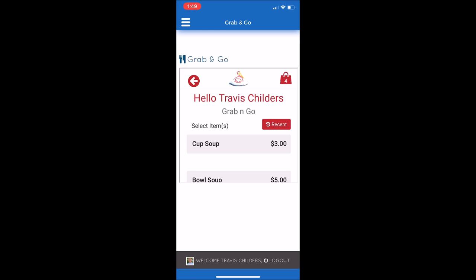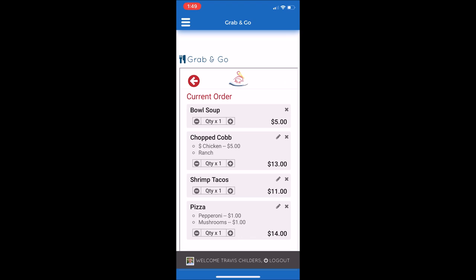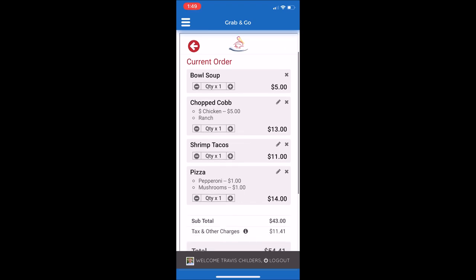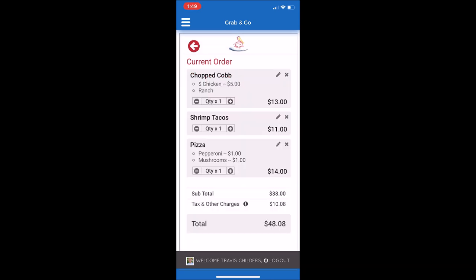Now my items have been selected, and I'm ready to check out. In the top right, you'll see a picture of a shopping bag with the number four, meaning I have four items in my shopping bag. I'm going to select that. Then you can review your order. If you would like to make an edit, such as taking the bowl of soup out, you can press the X by the bowl of soup. It will prompt you: are you sure you want to remove this item? Yes. Then continue your review of your items.